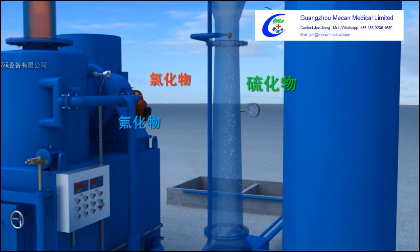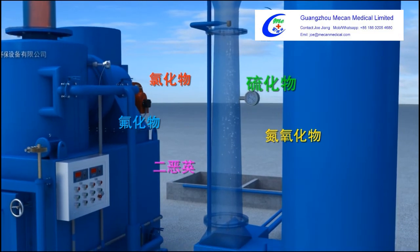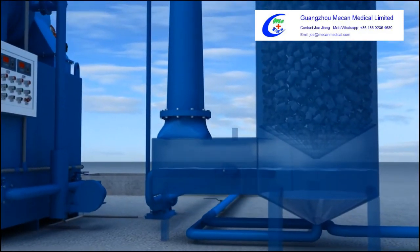Chloride, fluoride, sulfide, nitrogen oxides, dioxins, and other harmful substances are rapidly removed.